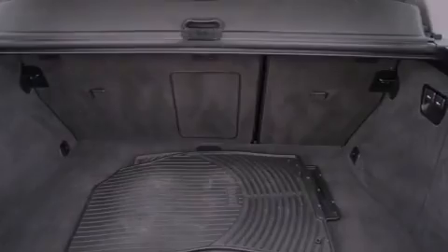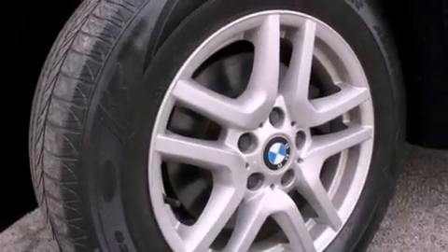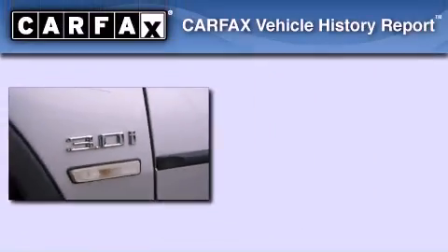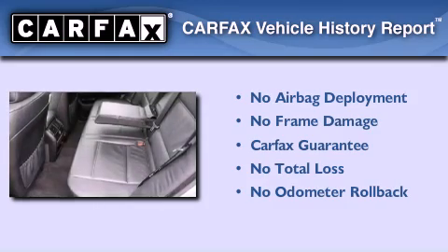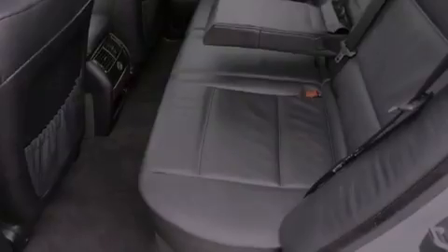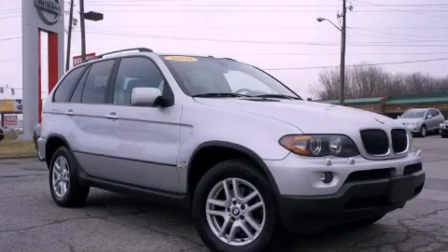Additional features include a driver-side impact airbag, air conditioning, and a sunroof that lets you fill the cabin with fresh air at the push of a button. Not to mention, this BMW qualifies for the Carfax buyback guarantee. Call now to find out how you can own this breathtaking automobile.